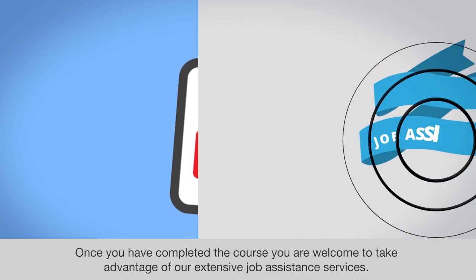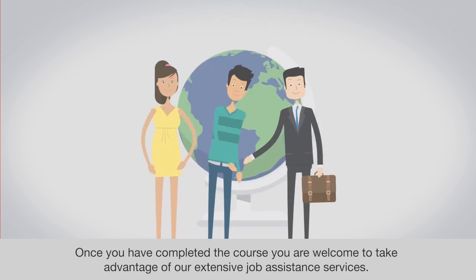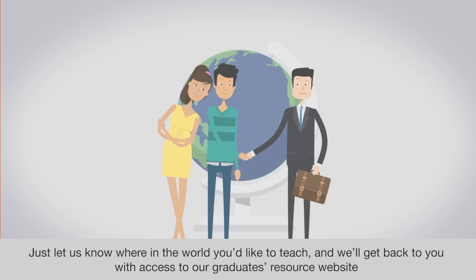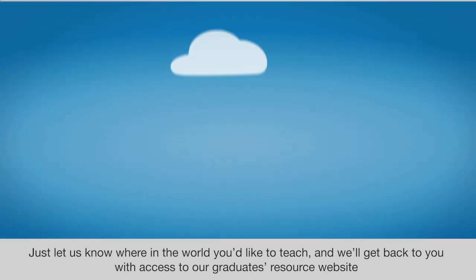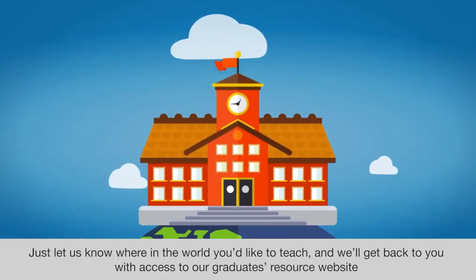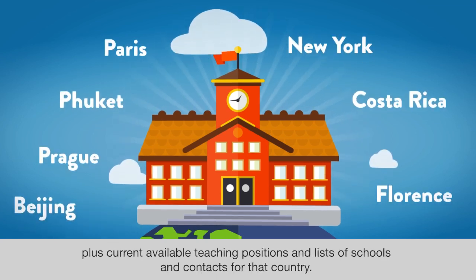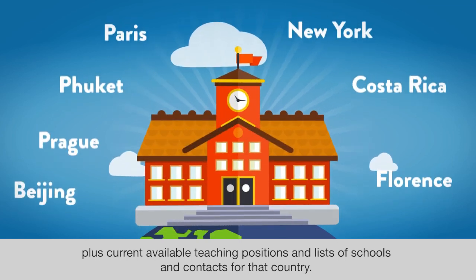Once you have completed the course, you are welcome to take advantage of our extensive job assistance services. Just let us know where in the world you would like to teach and we will get back to you with access to our graduates resource website, plus current available teaching positions and lists of schools and contacts for that country.